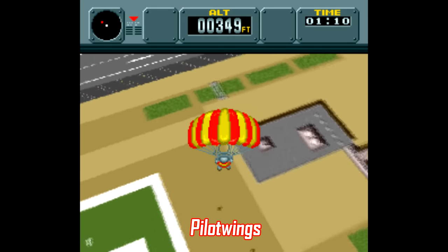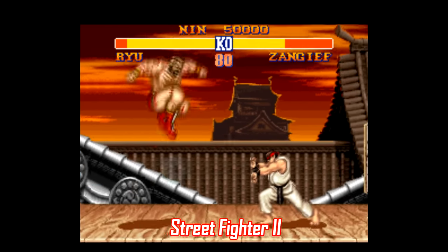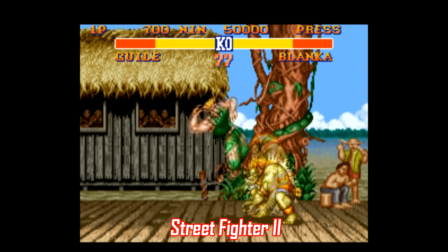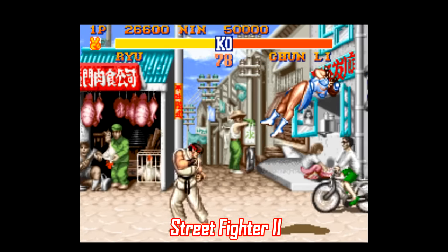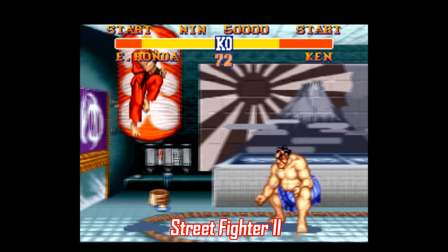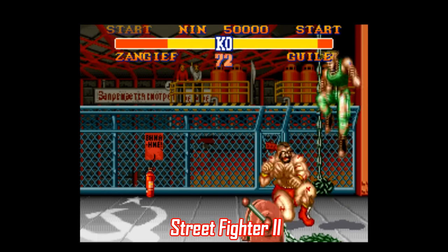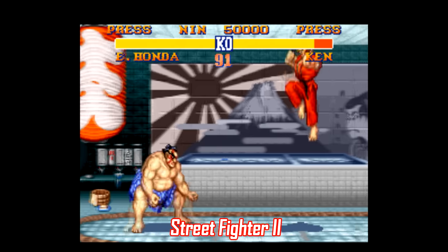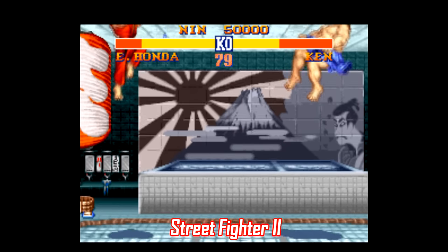Number 4: Street Fighter 2. While the Turbo, Super, and Alpha 2 editions have gone up in price, the original SNES port has leveled off a bit. The original still has great visual and sound design, consistent controls, and is easily one of the better 16-bit fighting games out there. If speed is your style, there's Chun-Li or Ken. If power is more your thing, there's Zangief or Blanka. If you want a balance, there's Ryu and Guile, and there's also wild cards like Dhalsim and E. Honda. The first Street Fighter 2 still holds up great today, both as a single-player and two-player fighting game.